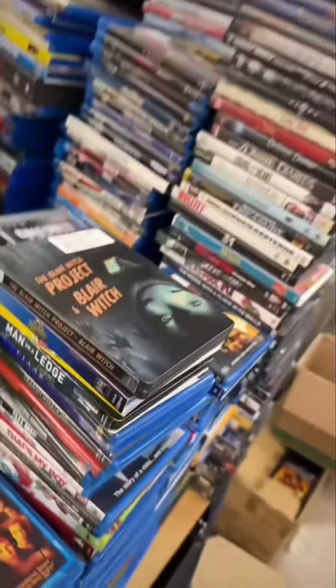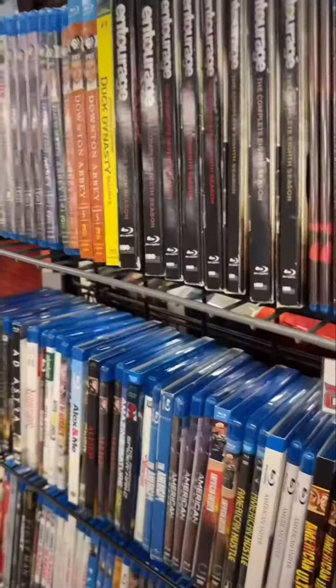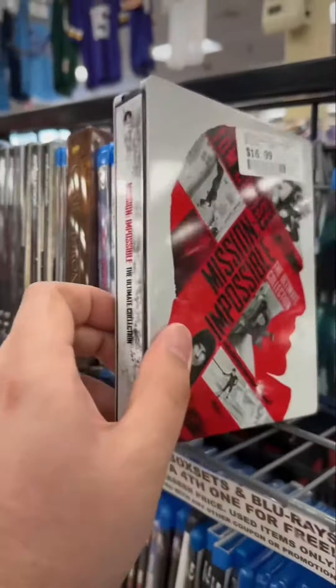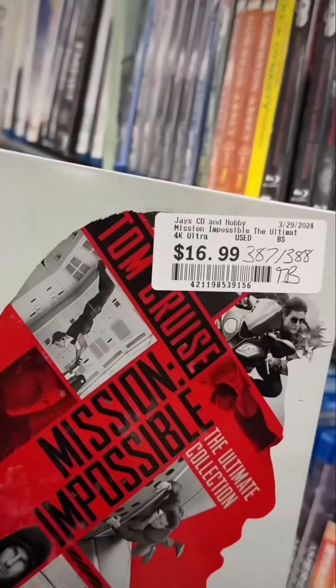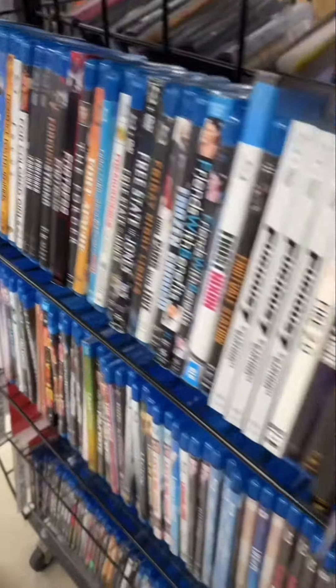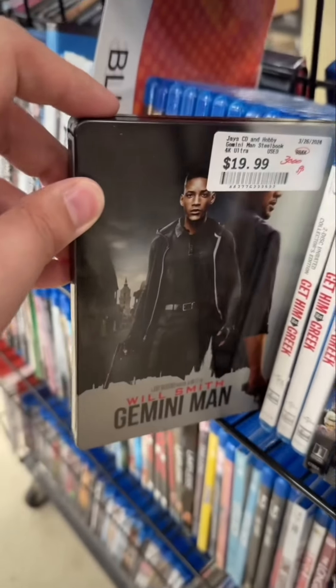Here's all the stock that they haven't put out yet. Kind of cool to see some of the newer steelbooks out here. This big beefy one for Mission Impossible — I don't have it and it's only $16.99, but I already have the movies so I thought I'd pass.